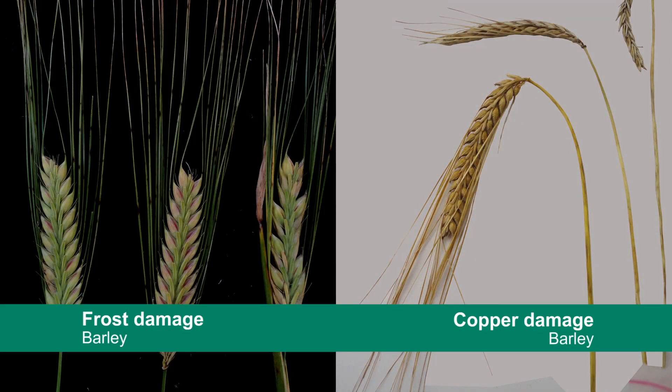It's just the weight of the grain signifying that you've got weak straw. The symptoms of copper deficiency and frost are very similar in the plant, so you get a malformation of the head and often the two symptoms are confused.